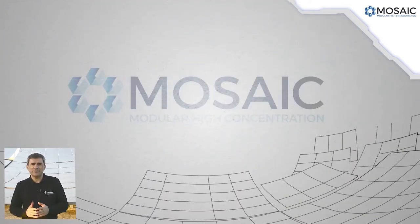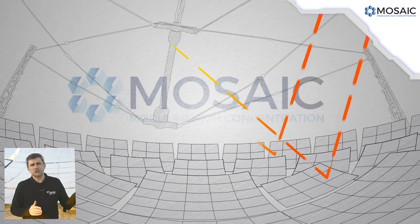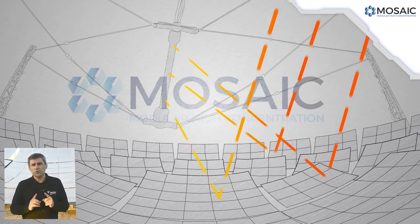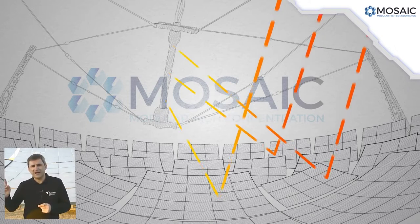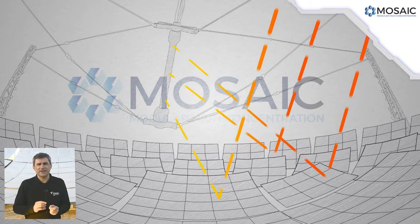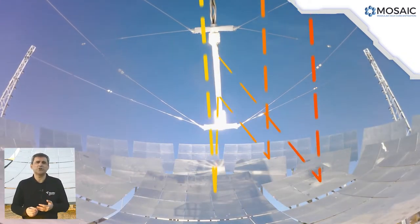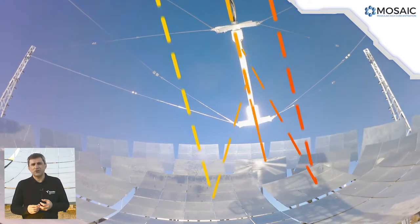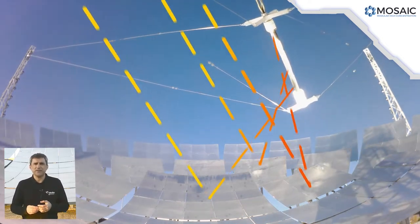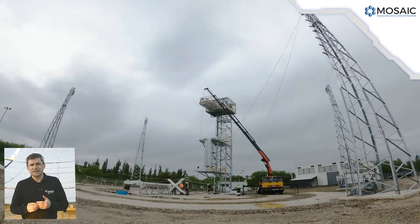Indeed, a spherical mirror always focuses the solar radiation along a single line that moves throughout the day as the sun does. Thus, a moving receiver tracking such a line will collect the energy using a single tracking system that replaces the expensive drives of the thousands of mirrors of commercial CSP plants, achieving high concentration ratios, high thermal efficiency, and high operating temperatures while lowering costs.